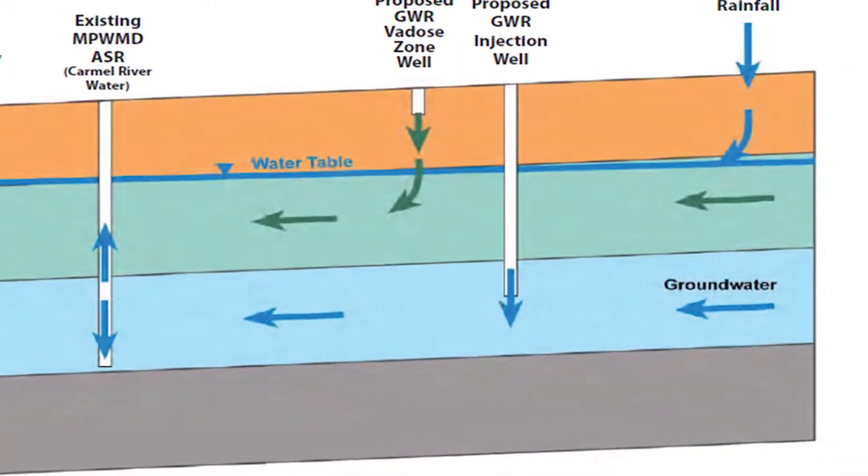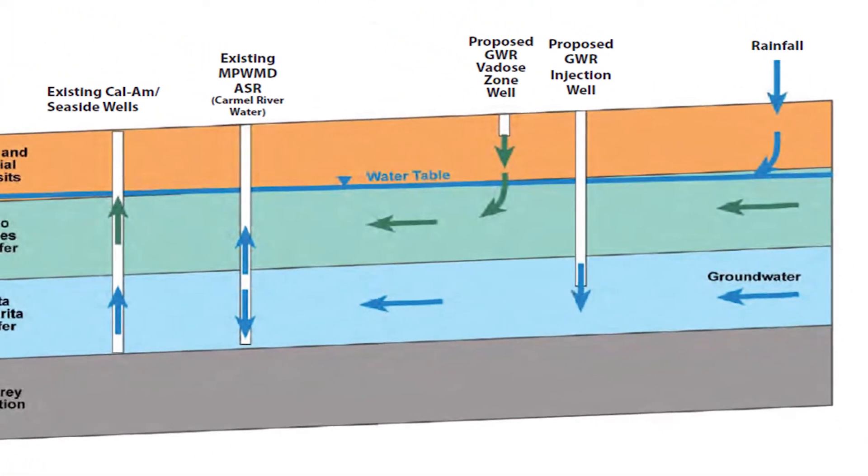Pure Water Monterey has a lot of potential even beyond just the next year or so when we get the project up and running and start putting water into the aquifer. Not only is it putting water into the aquifer that will be used by the water company, it's also going to put some water in there that will be kept for storage purposes for future droughts.